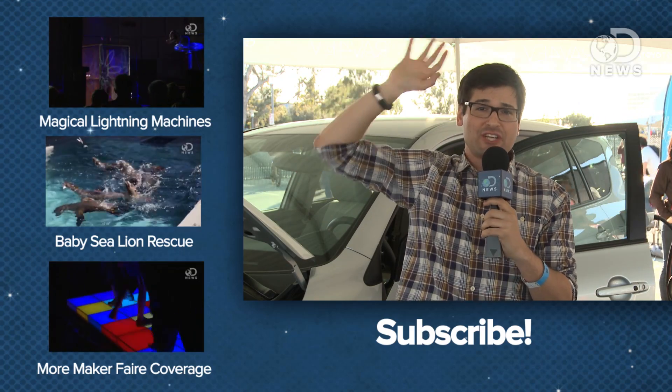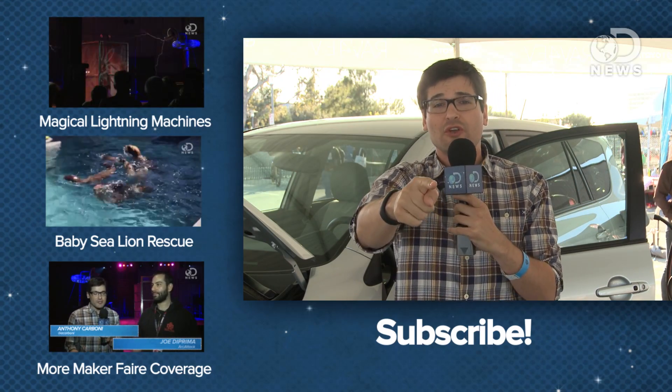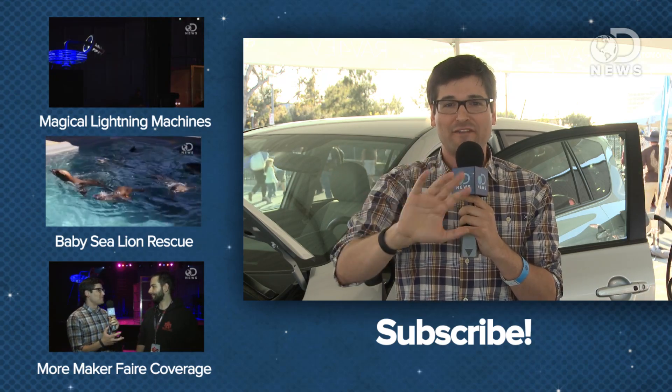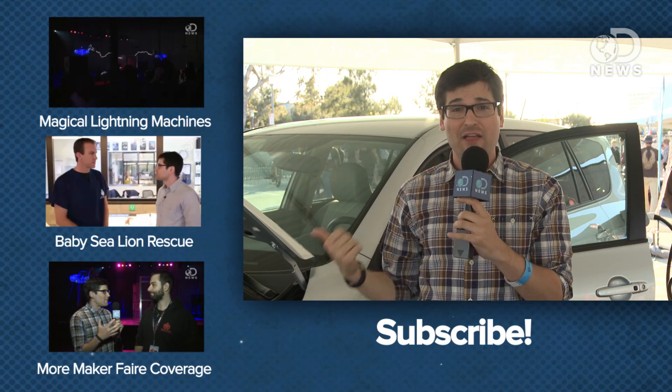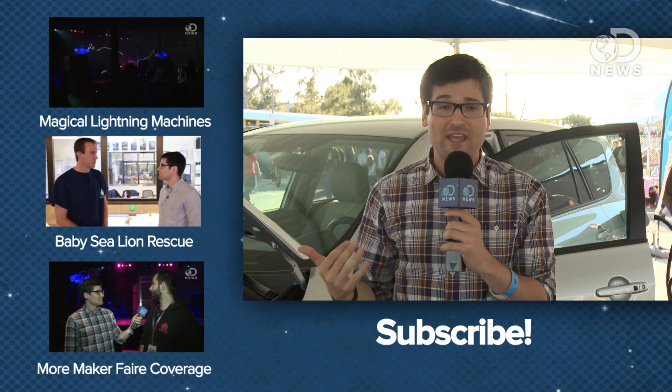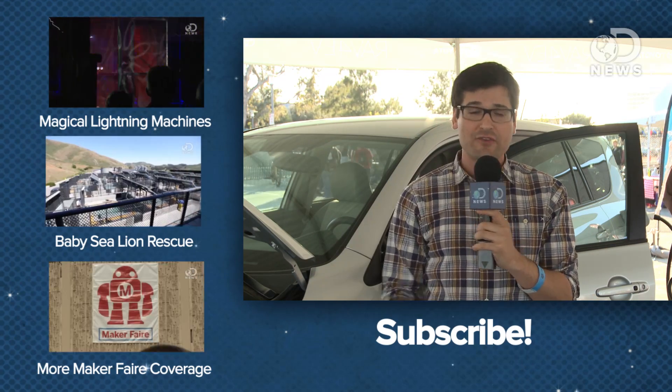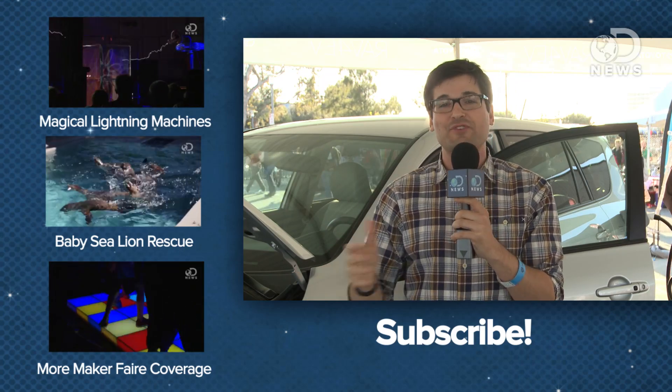Bringing high-tech exploration and science to the people. What would you do with that submarine? Let me know down below - I promise I won't steal your idea when I fill out my application. Thank you to Toyota and their new RAV4 EV for making it possible for me to sit in a submarine at Maker Faire. We have a lot more Maker Faire videos - click the playlist down below and subscribe for more DNews.